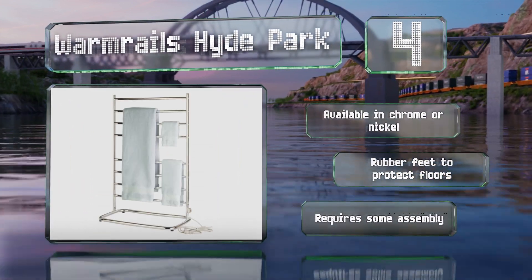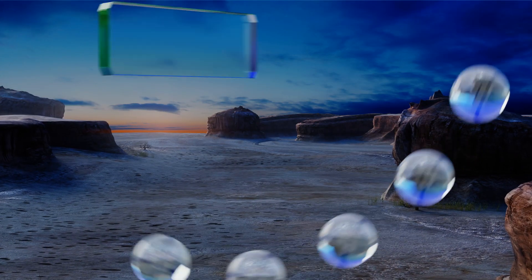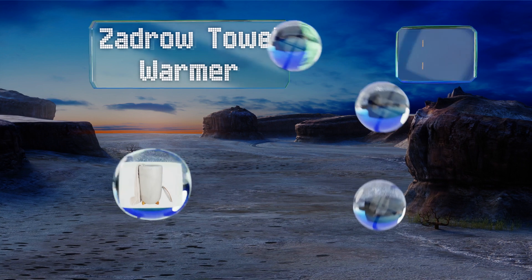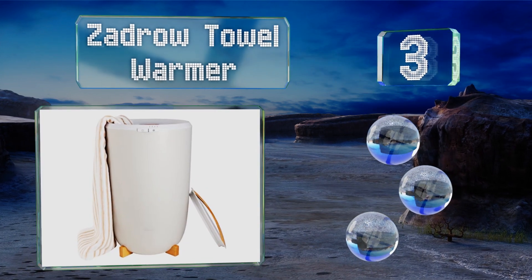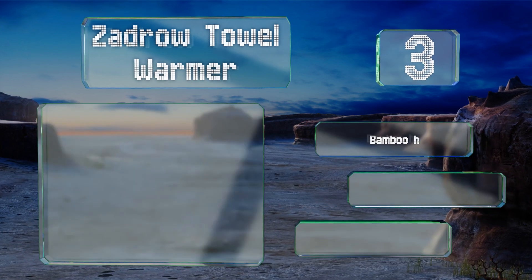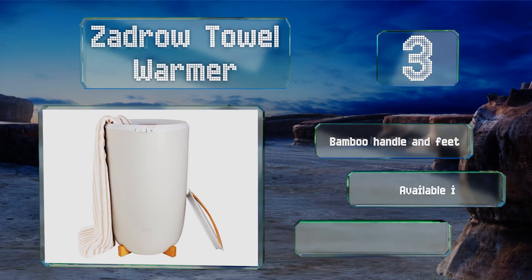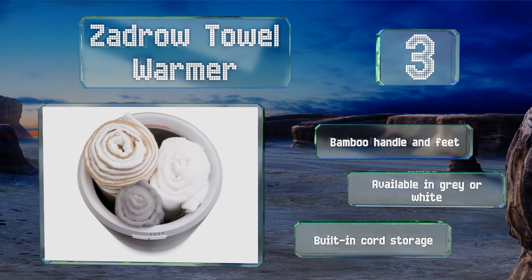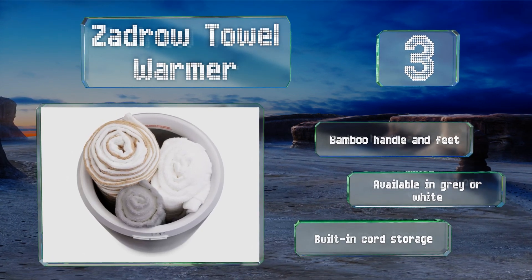However, it does require some assembly. Nearing the top of our list at number three, the large capacity Zadro Towel Warmer has an insulated bucket that will heat an entire towel evenly. It features a built-in energy saving timer that shuts off after 15, 30, 45, or 60 minutes. It boasts a bamboo handle and feet and built-in cord storage.